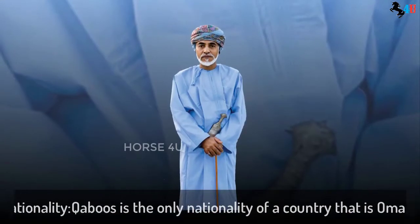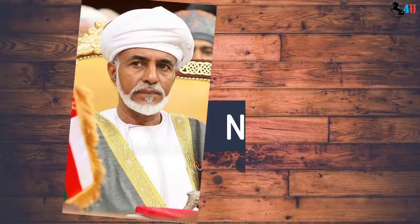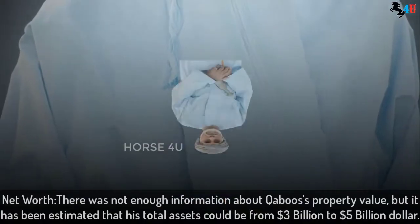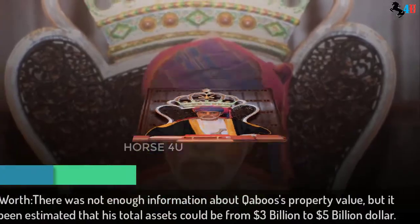Qaboos holds only Omani nationality. There was not enough information about Qaboos' property value, but it has been estimated that his total assets could be from 3 billion to 5 billion dollars.